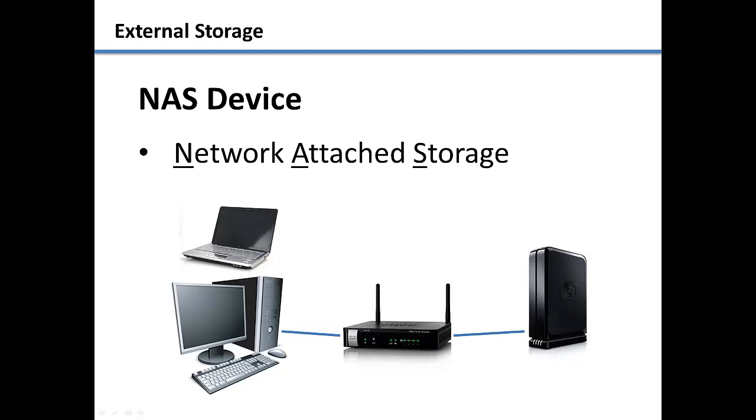NAS devices come in many sizes and give you the ability to access a large amount of storage space on your network. We will show you how to install and use these devices in the chapter on backing up and transferring data.